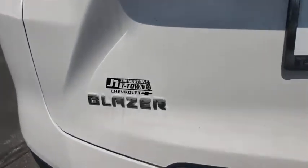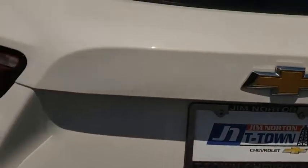Trip computer, remote keyless entry, overhead console, tachometer, panic alarm, brake assist, power driver's seat, rear window wiper, driver vanity mirror, front reading lamp.